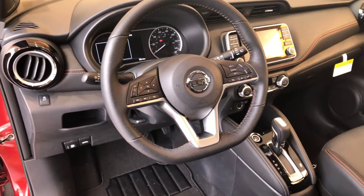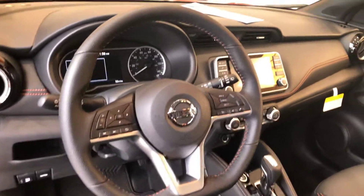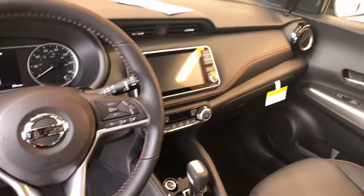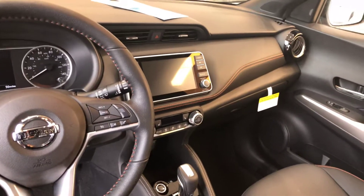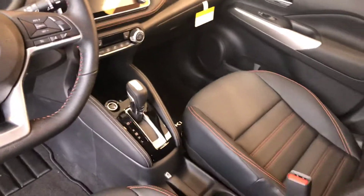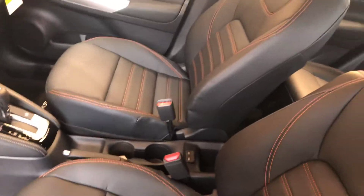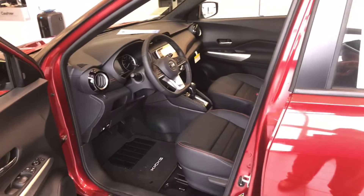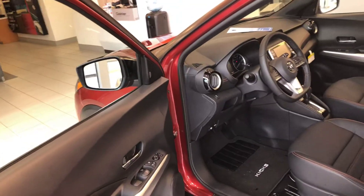You're also going to get your heated seats in this one, leather wrap steering wheel, Bluetooth hands-free connectivity. This one's going to have Apple CarPlay and Android Auto, push button start, USB ports, automatic windows, automatic door locks, and then you have the blind spot detection on the side there.